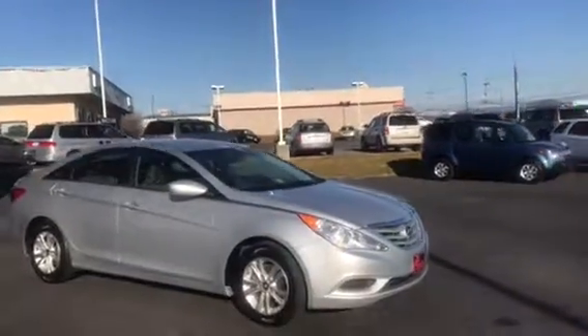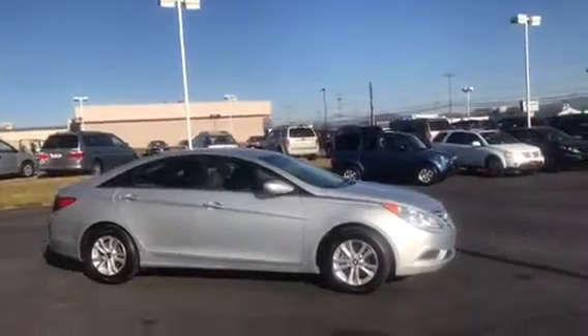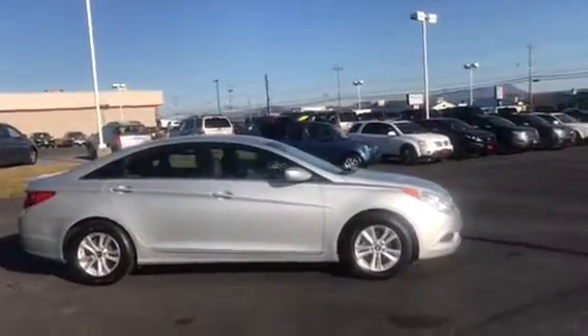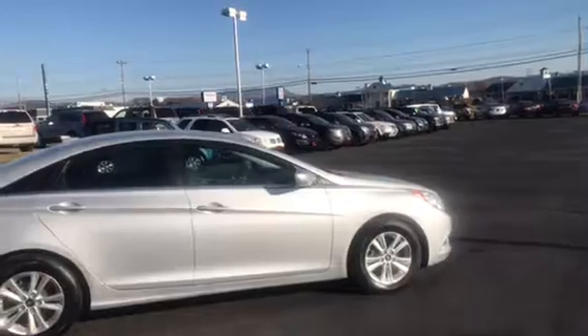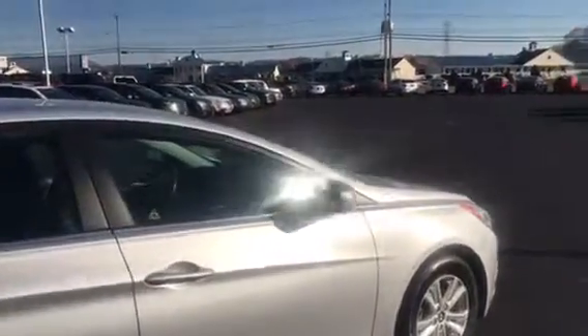If you don't know much about the Sonatas, they're in the same class as the Toyota Camry or the Honda Accord, and in my opinion, is the best value of the three. You're getting a lot of car with just as much durability and safety as the other two, but at a fraction of the cost. This car is just a ton of car for the money.